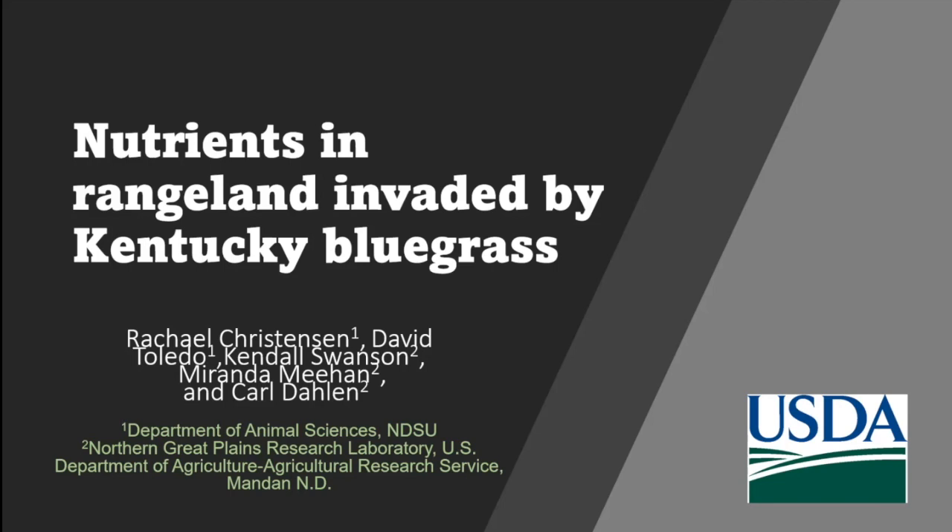Dr. Christensen received her bachelor's degree in genetics, cellular physiology, and animal science at BYU, and her master's and PhD in dairy management and ruminant nutrition and physiology at Utah State University. She enjoys spending time outdoors with her family, gardening, and exploring the vast western landscapes of the U.S. Let's welcome Rachel.